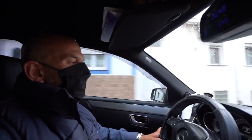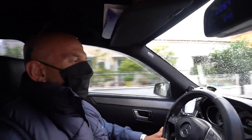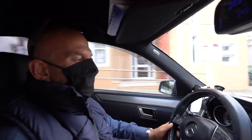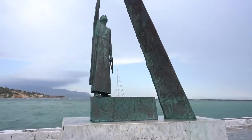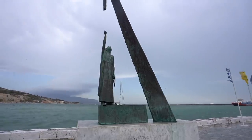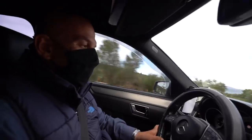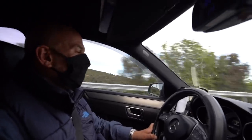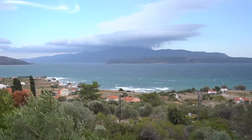This is Pythagoreo village — the most touristic place in Samos. It's the village where the mathematician Pythagoras was born. This is the famous triangle! How many kilometers to Turkey? Only 700 meters. To Turkey, only 700 meters. This is Turkey — you can see it right there on the other side.